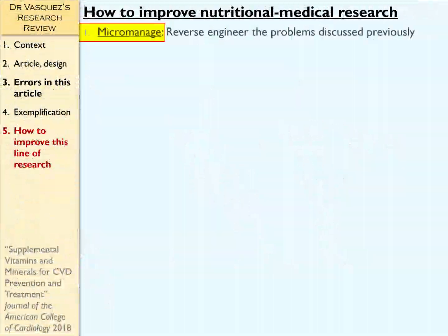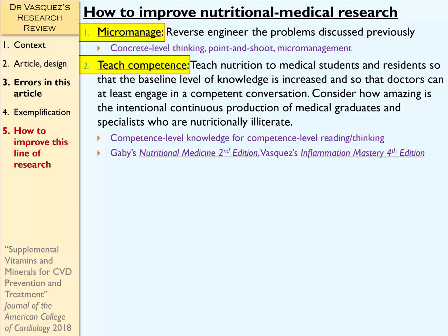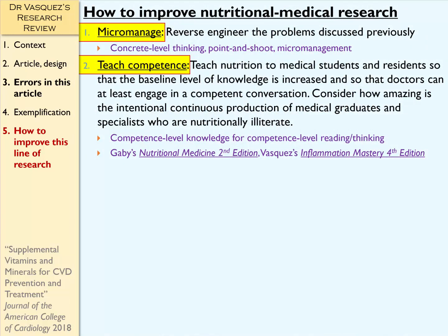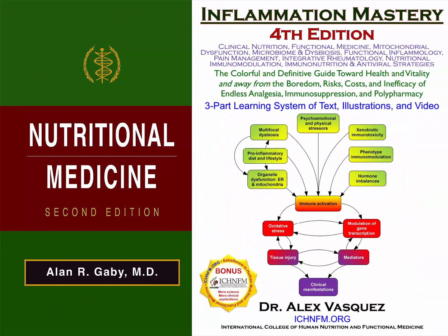So now I will conclude with a quick review on how to improve nutritional and medical research, such as the study that we're analyzing here. One is we can micromanage these problems. Number two, we can teach doctors to be nutritionally competent, so that when they read research, they hold that research to a higher level of intellectual and scientific competence, so that junk research like this doesn't get published in the first place. For doctors who want to learn about nutrition, I typically recommend Alan Gaby's book, Nutritional Medicine, which is now in its second edition, combined with my book, Inflammation Mastery, which is now in its fourth edition.